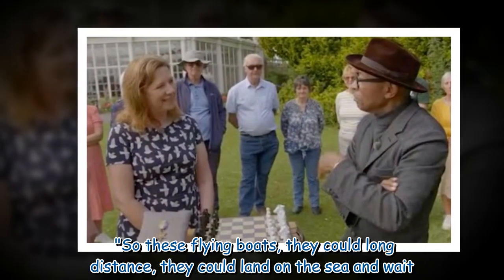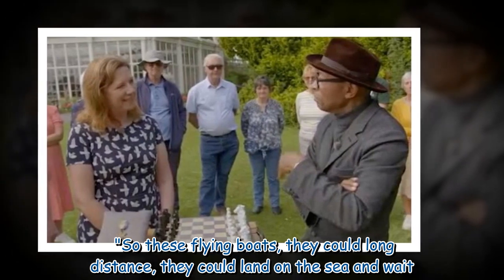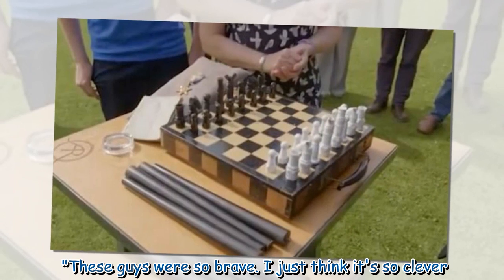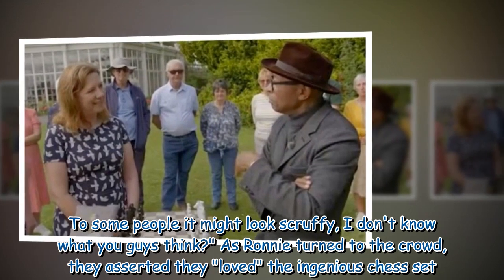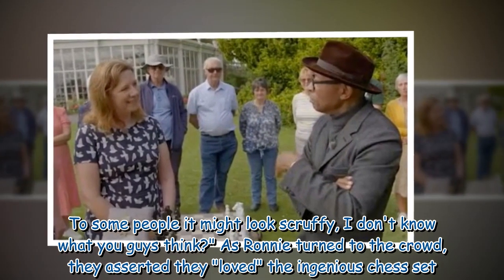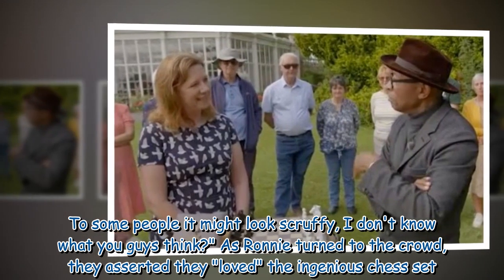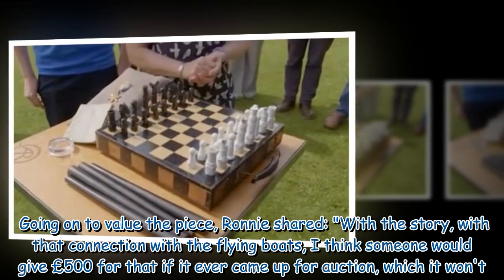Ronnie elaborated, 'These flying boats could go long distance — they could land on the sea and wait. These guys were so brave. I just think it's so clever. To some people it might look scruffy — I don't know what you guys think?' As Ronnie turned to the crowd, they asserted they loved the ingenious chess set.